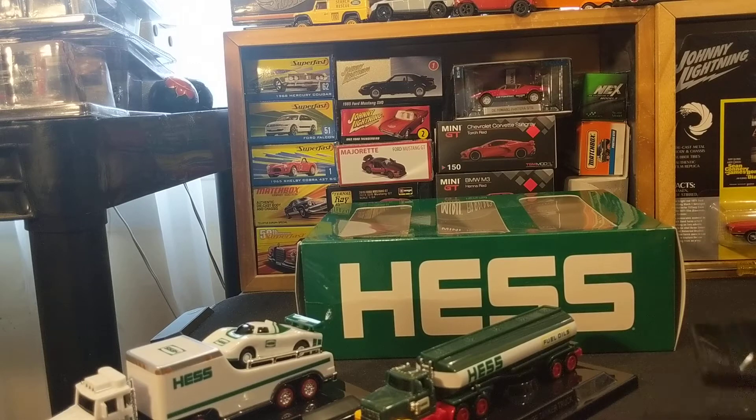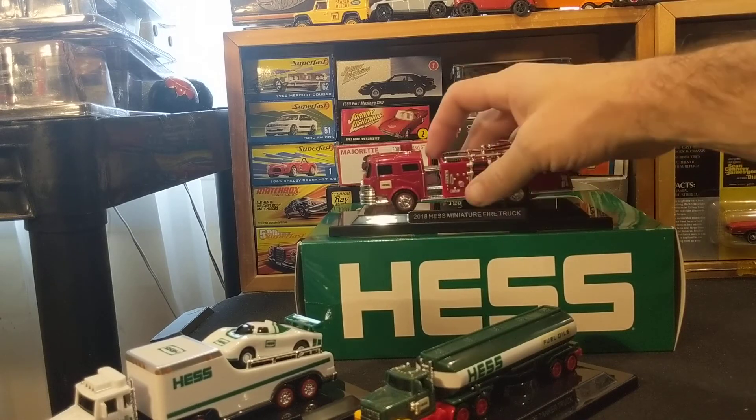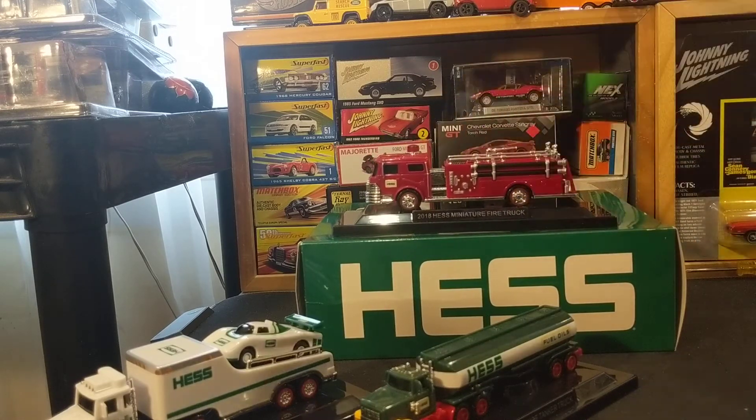I'm just kind of curious: do any of you collectors also collect Hess trucks or some variation? I know that other fuel companies tried to get in on the Hess truck over the years. I remember when I was a kid there were some Citgo — C-I-T-G-O — stations that used to have something similar, like race cars, very cheap stuff. Also, I remember buying some Sunoco stuff over the years.